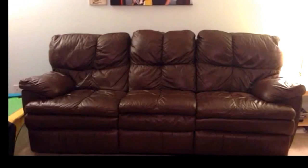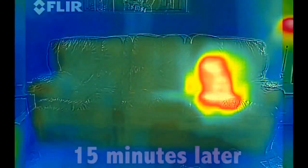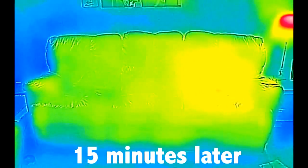Thirty seconds ago I was sitting on this couch — you probably can't tell where, but how about now? Anytime two objects interact, they will tend toward thermal equilibrium, meaning they basically try and meet in the middle temperature-wise. Since I'm warmer than the couch, heat flows from my body to the spot where I was sitting, leaving behind a thermal signature because it takes a little time for that spot to cool back down.